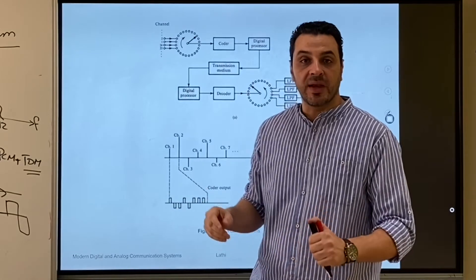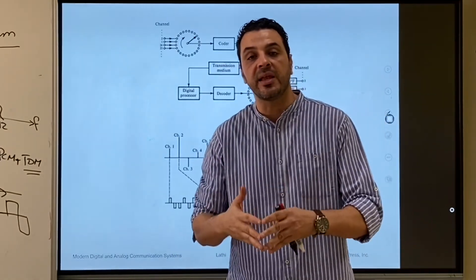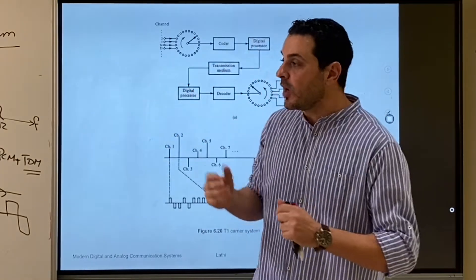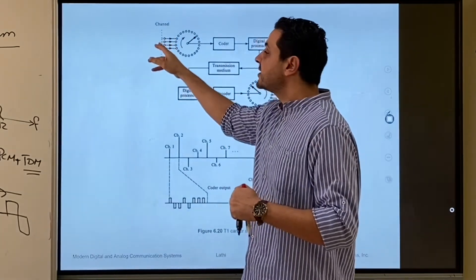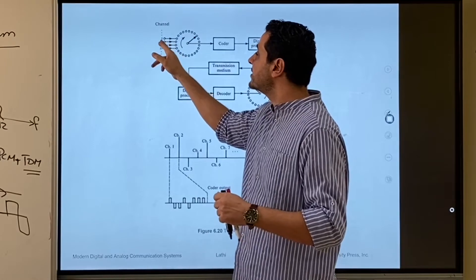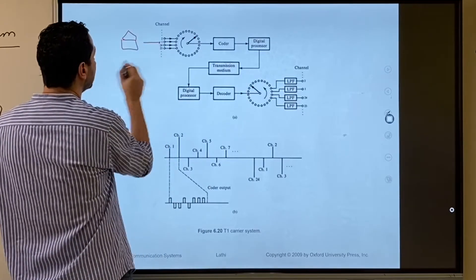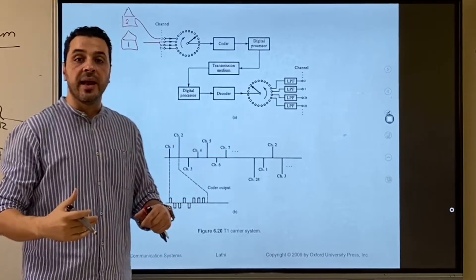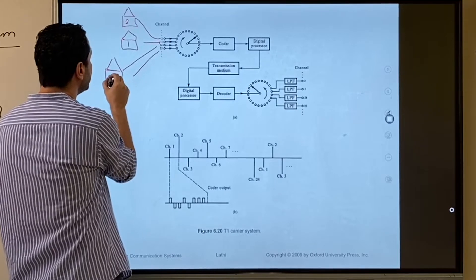Now I'm going to show you a block diagram of the T1 Carrier System. The T1 Carrier System uses time division multiplexing between 24 simultaneous voice calls over the same cable. We call these voice channels: channel number one, channel number two, up to channel number 24. You can think of each channel as a telephone line connected to a different house — so 24 houses in the same neighborhood, connected by cables to a central switch.